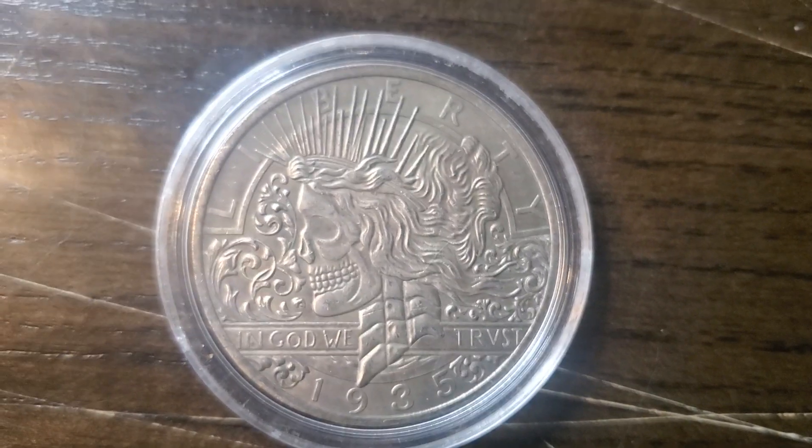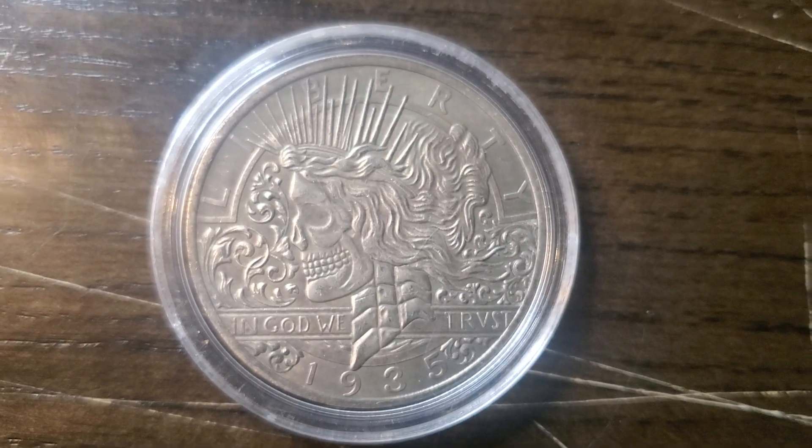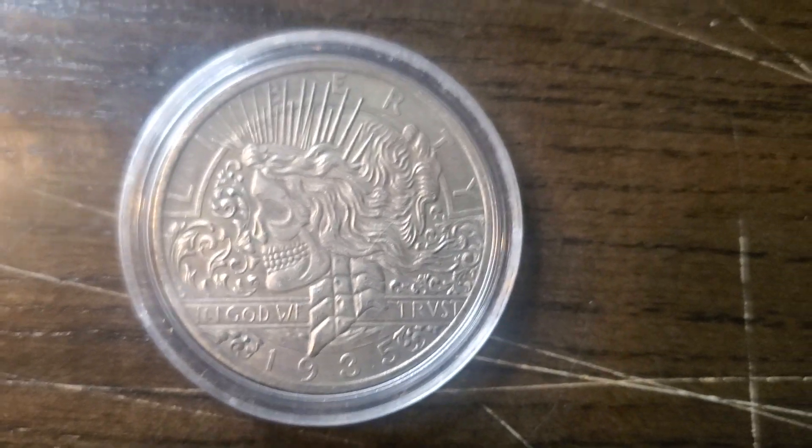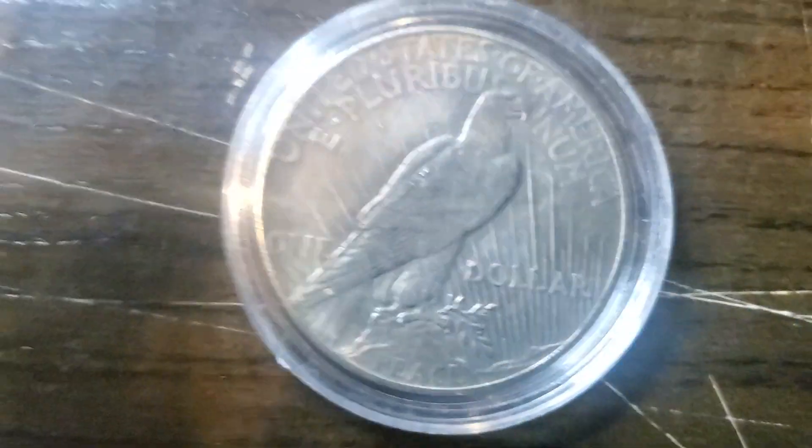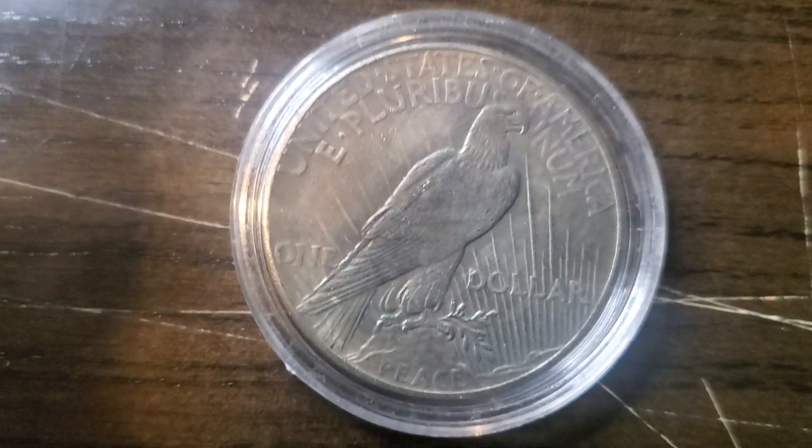I'm gonna forgo the under-microscope examination — that's gonna take a bit longer than I have for this one coin. But you gotta admit, that still is pretty sweet, especially the back of it. It's one percent real — how different is that?